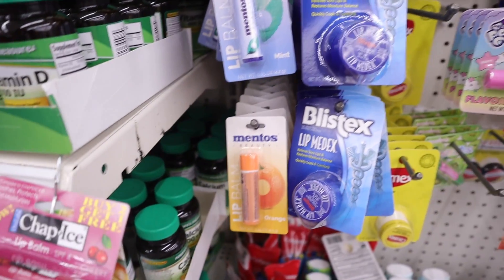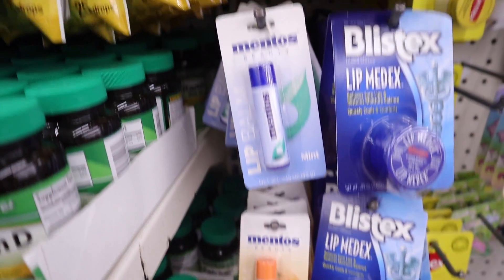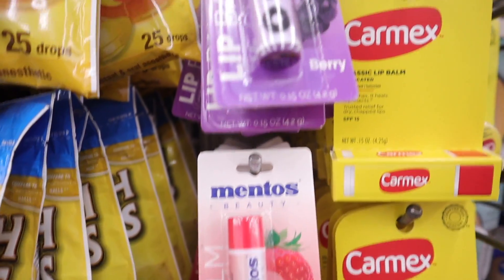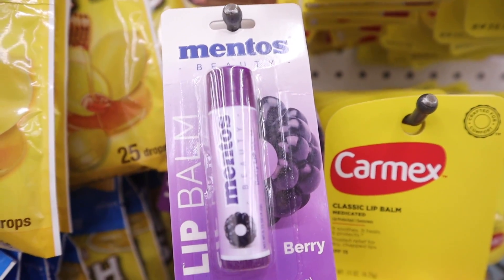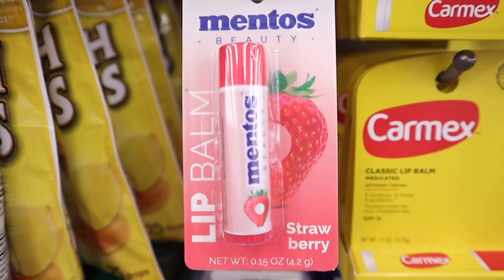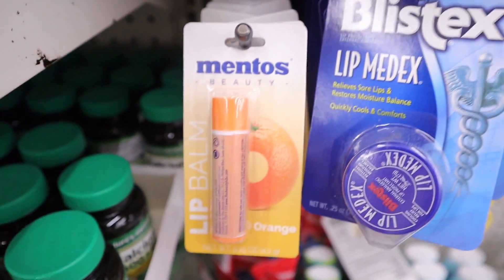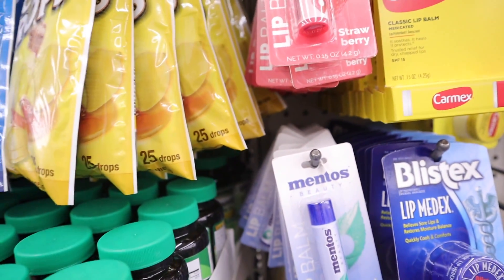If you've been with me for a long time, you know at the beginning of my channel I used to buy tons of Mentos — it was one of my candy weaknesses. Look, they have Chapstick Mentos! We have the berry, the strawberry, the mint, and the orange. I wish they had cinnamon.